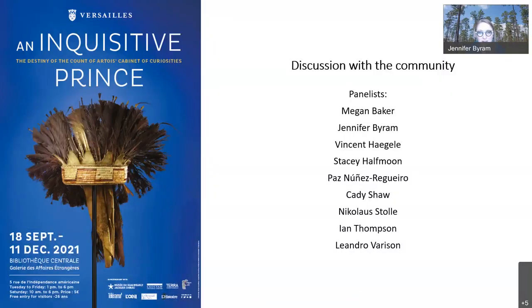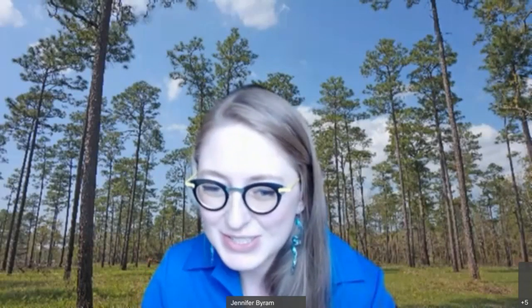We want to highlight that there have been a lot of people who have been part of this project and contributed along the way. We're so thankful to all the Choctaw contributors and the French teams who worked tirelessly to make this project possible. We'll go ahead and break out for a Q&A now. We've been joined by two more — Leandro and Versailles staff — who have been able to join us. We do have some questions now, so we'll go ahead and move into that.